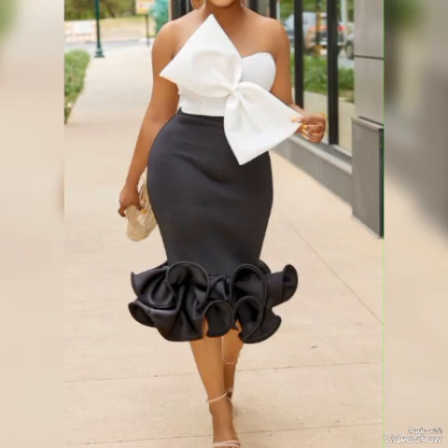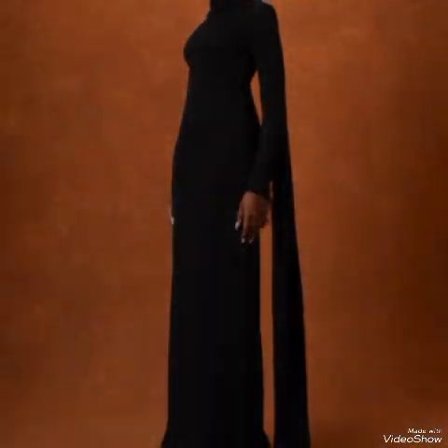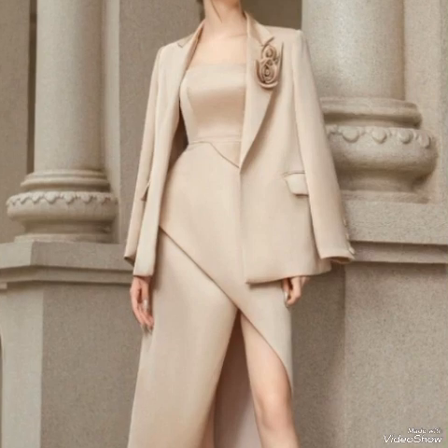Mini skirts are perfect for a hot look, especially when paired with a stylish top or blouse. Adding high heels to your outfit can instantly elevate your look and add a touch of sophistication.